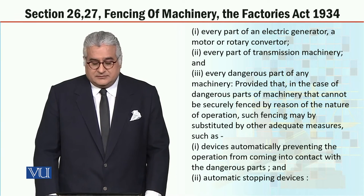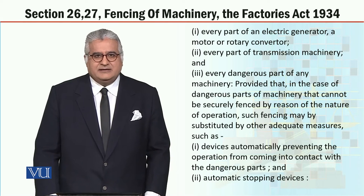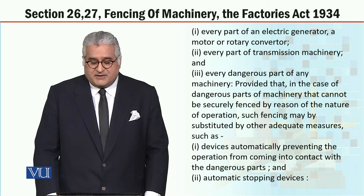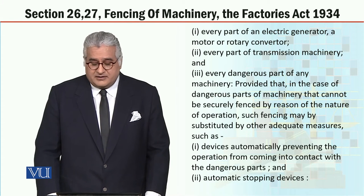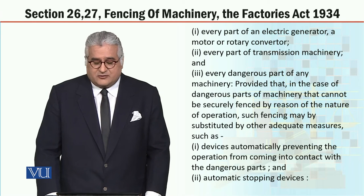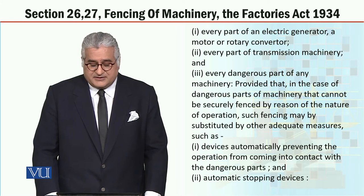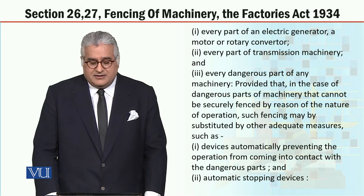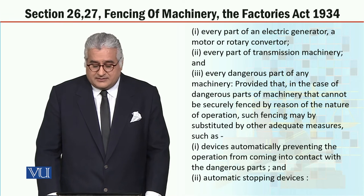Further, regarding fencing, every part of an electric generator, a motor or rotary converter, every part of transmission machinery, and every dangerous part of any machinery shall be fenced properly. Provided that in the case of a dangerous part of machinery that cannot be securely fenced by reason of the nature of operation, such fencing may be substituted by other adequate measures, such as devices automatically preventing the operator from coming into contact with the dangerous parts, and automatic stopping devices.